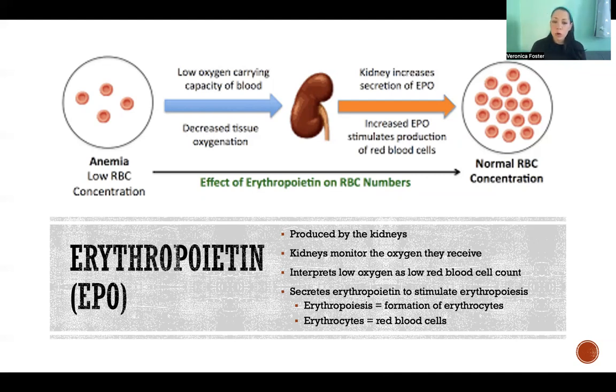Erythropoietin is the hormone that stimulates erythropoiesis — that is the process of the formation of erythrocytes, which are red blood cells. So erythrocyte means red blood cell, erythropoiesis means formation of erythrocytes, and erythropoietin is the hormone that stimulates erythropoiesis.